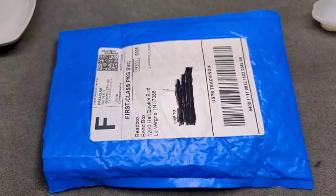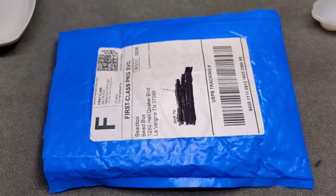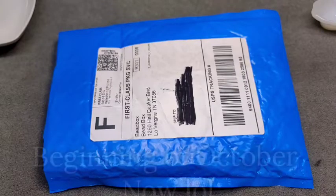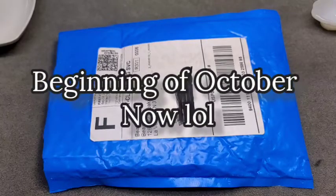Hi guys, it's Kasey. I'm coming to you with a Bargain Bead Box unboxing for the month of September.